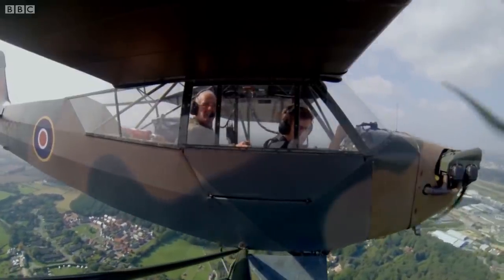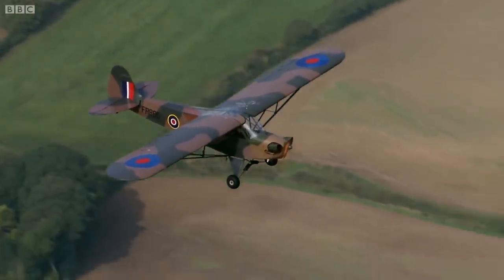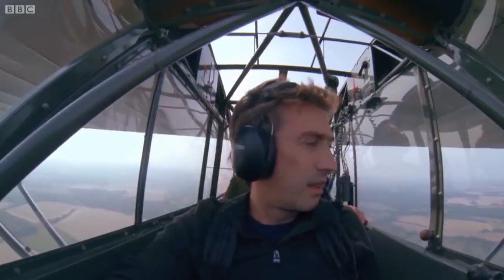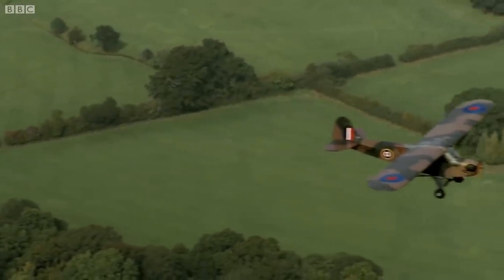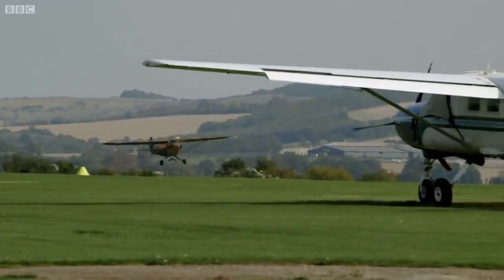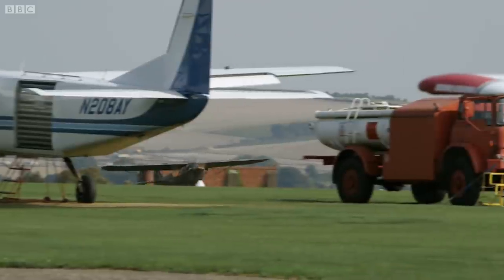The pipeline remained secret throughout the war. It kept our air force flying and helped turn the tide in the Allies' favour. And remarkably, we still need this same pipeline to get us into the air today.